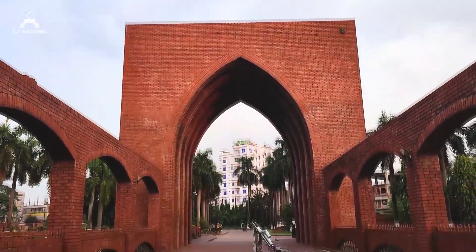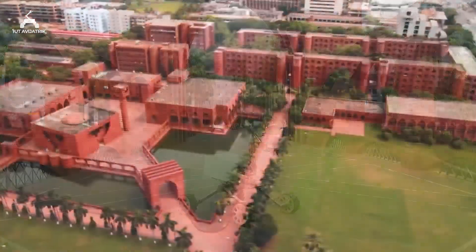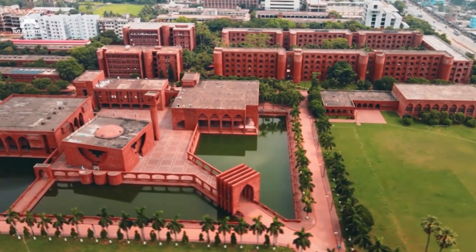Hello everyone, we are IoT Mars Rover Team Ovi Jatrik. The name of our Rover is Ovi Jatrik. We are from Islamic University of Technology, which is an educational and research institution in Bangladesh. Our team has highly enthusiastic undergraduate students of different disciplines.